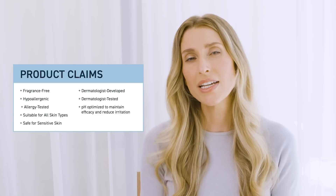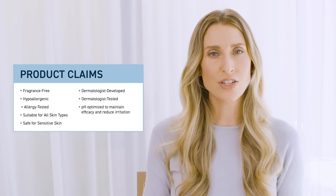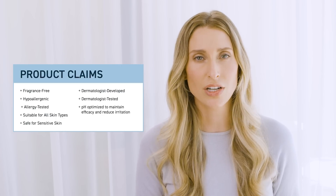When it dries down, you get this instant luminosity to the skin — that is the lucency that comes from this product. This is also fragrance-free and allergy-tested, and it's been pH-optimized. The pH of this is between 3 and 3.5, which is the perfect pH to maintain vitamin C's efficacy but also reduce any irritation that people might get from other vitamin C products. And I think one of the most incredible parts about this product is the price point.